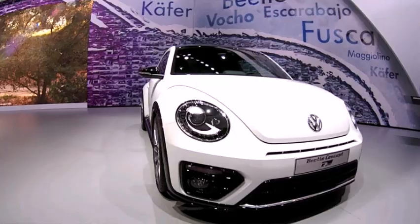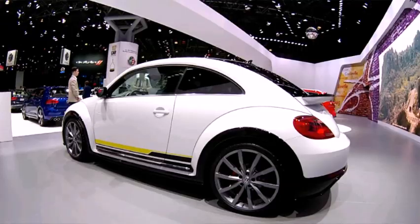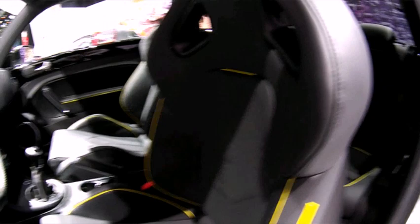We're here and we've got four new Beetle concepts. Here we have the Beetle R-Line. It's got extra bits of trim on it — this black effect on the spoiler, side skirts, bigger wheels. And inside are these bucket seats, a bespoke steering wheel, and carbon fibre effect on the dash.